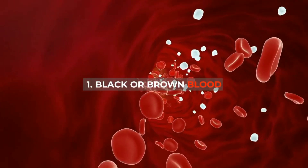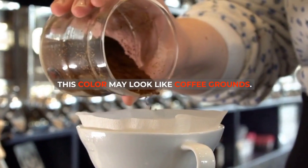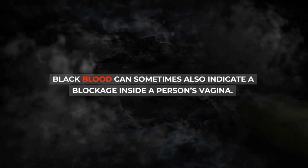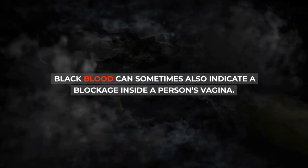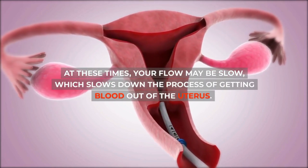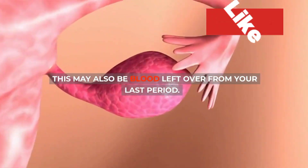1. Black or brown blood may sound alarming but is not necessarily a cause for concern. This color may look like coffee grounds. Black or brown is usually old blood that has had time to oxidize and change color. Black blood can sometimes also indicate a blockage inside a person's vagina. Brown blood in particular is often seen at the start or end of your period, when your flow may be slow, which slows down the process of getting blood out of the uterus. This may also be blood left over from your last period.